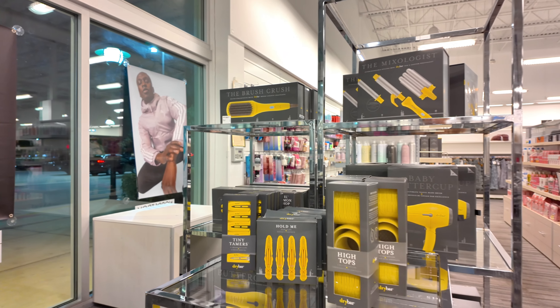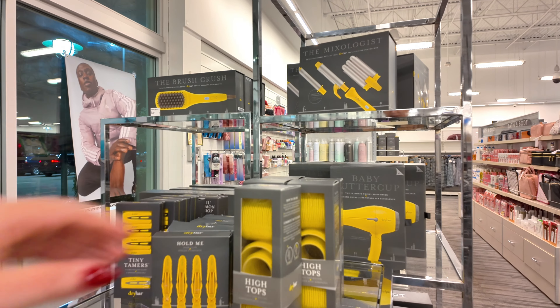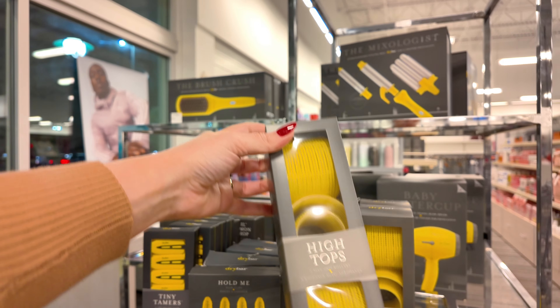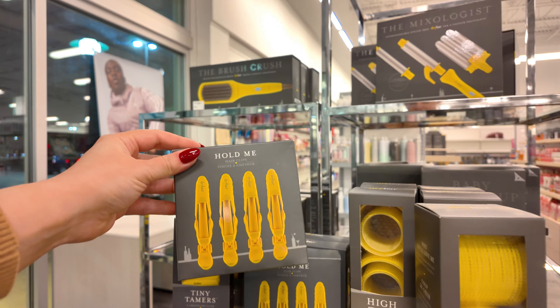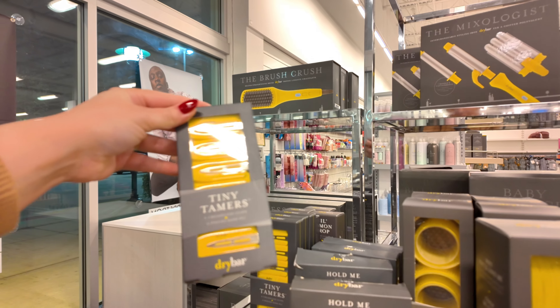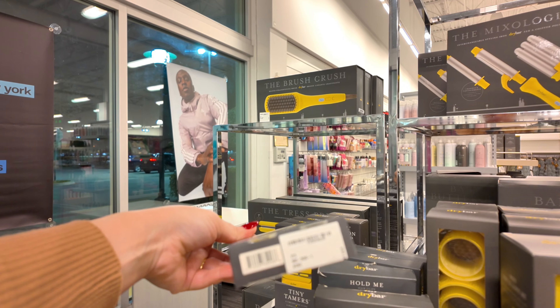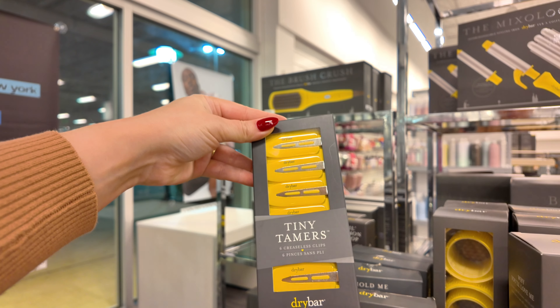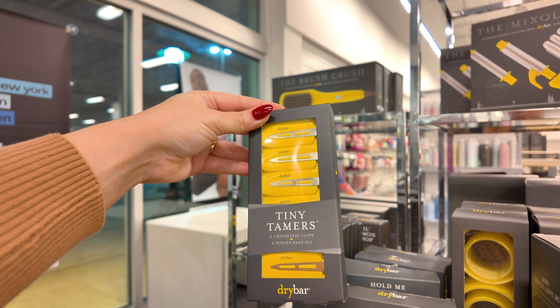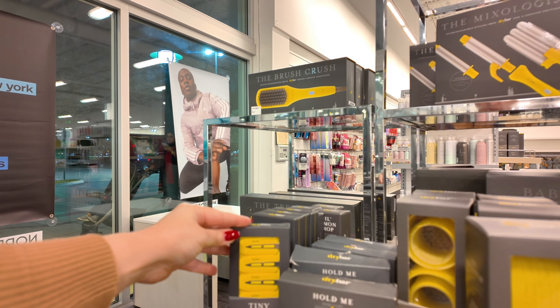Let's start over here guys — let's flip the camera over. I see a lot of Dry Bar stuff here in the hair care section. You got your little Velcro rollers for $12, your little clips for $19. These are $19 — you can use these when you blow dry your hair or flat iron your hair to set it down. Love, love, love.